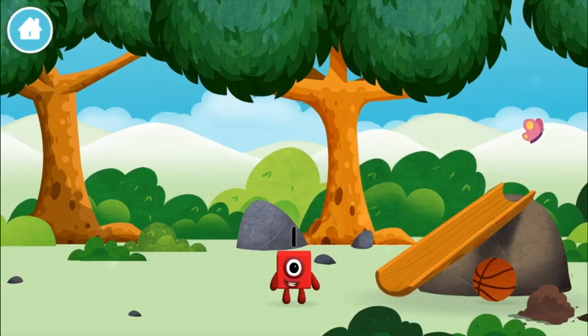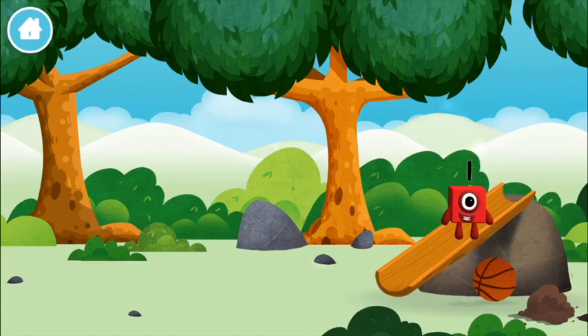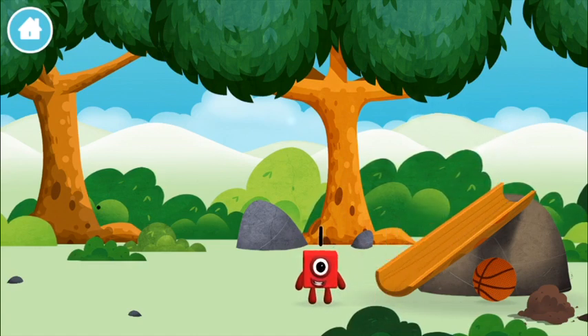Which number block did you find? One. One block.